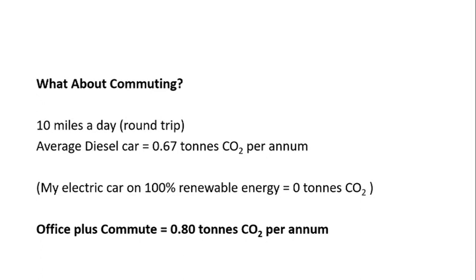I'll note that although that 10 miles a day actually describes my own round trip, my car is electric and uses 100% renewable energy. So I have no carbon footprint from my car when I do go into the office.